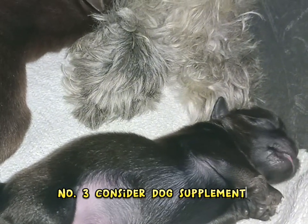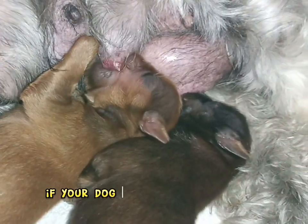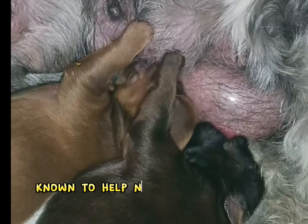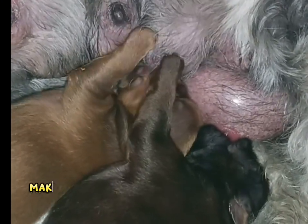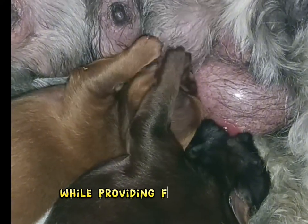Consider dog supplements. Certain products can help boost milk supply if your dog seems to be struggling. Milk Thistle is one natural supplement known to help nursing mothers with their milk making. Other dogs benefit from taking zinc while providing for their pups.